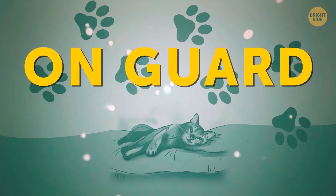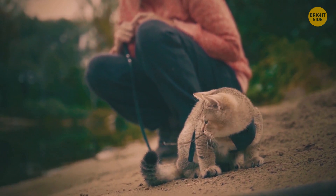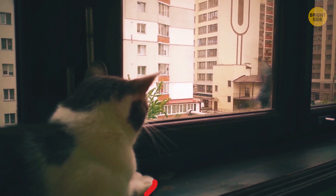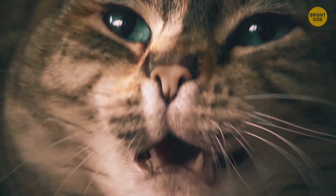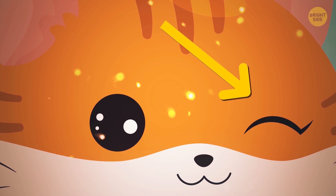En garde. You may call it Mr. Mittens, but your cat is still a predator at heart. It can't let go of one overwhelming instinct that urges the animal to always stay alert and ready to move from a comfy sleeping position into the warrior pose. That's why you can see your fluffy friend sleeping with one eye open and the other completely closed.